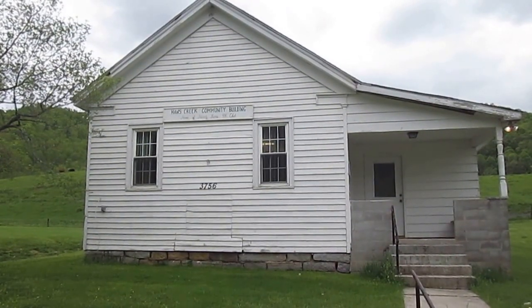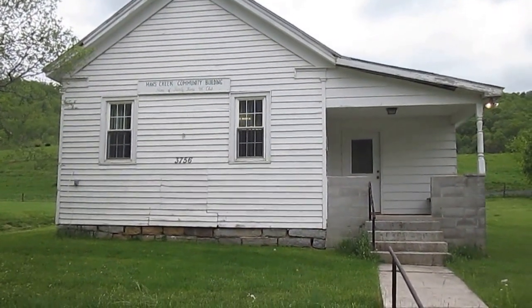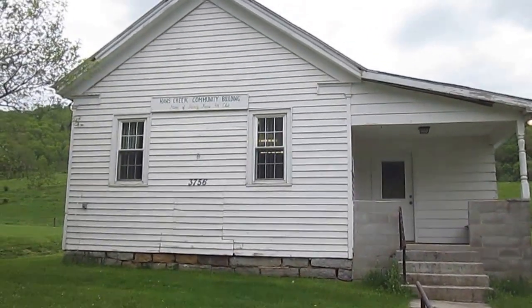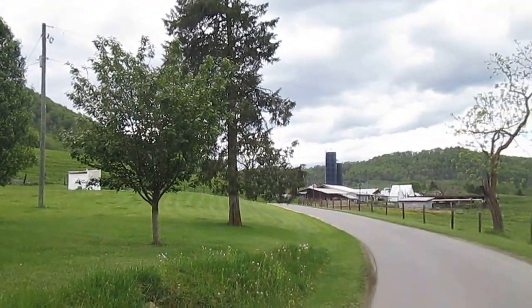Welcome to the Hans Creek Community Building, a once one-room school that was converted into a community center for the local Hans Creek Valley. We are in the middle of the Hans Creek Valley, right in the middle of the LaRue Farm.